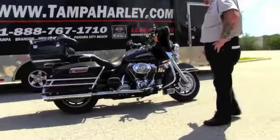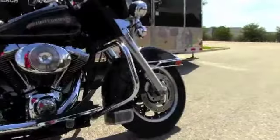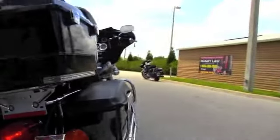This bike features the guards for the fenders and the tour bags, the 96 cubic inch engine with the upgraded stator cover, stage one fuel mapping and the Screamin' Eagle exhaust.